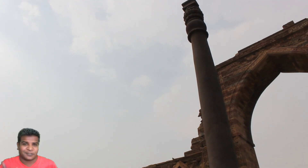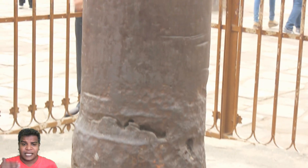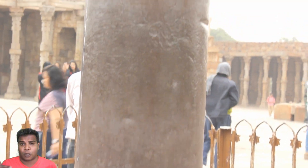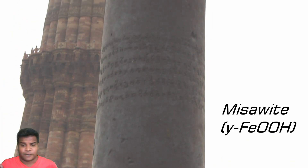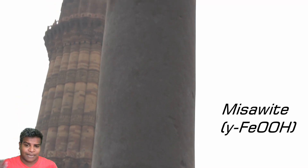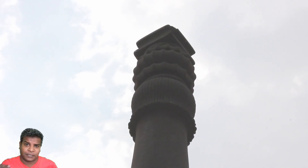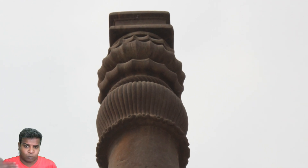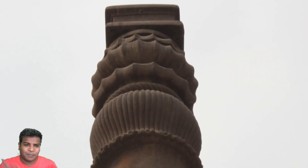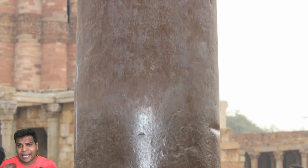But the iron pillar does something very strange. When it comes in contact with moisture or rain, it produces a strange material called misawite, which has not been seen anywhere before. This material forms a protective coating over the iron pillar and shields it from damage, and also increases its magnetic property. Why does the iron pillar create misawite instead of rust or iron oxide? What makes this iron pillar produce such a strange compound not seen anywhere else?